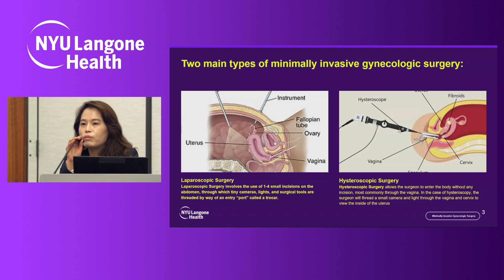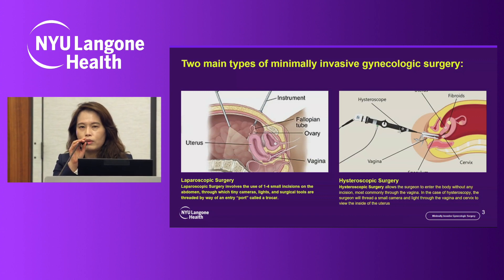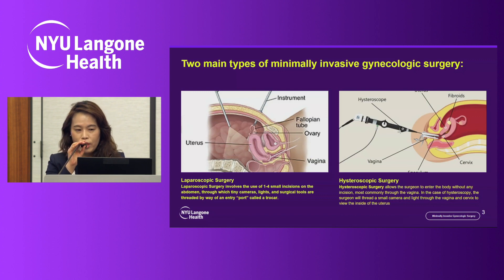As I mentioned in the previous slide, laparoscopic surgery involves a small incision — sometimes no incision — typically one to four incisions along the abdomen. The surgeon then inflates CO2 gas, brings in the trocar, and through the trocar brings in the camera, light, and instruments to perform the surgery.